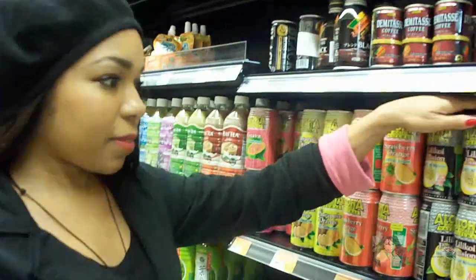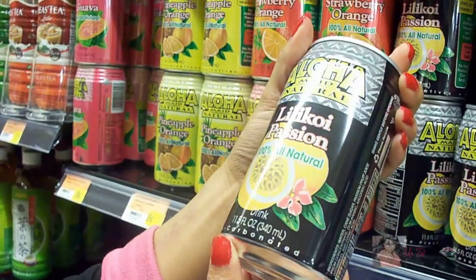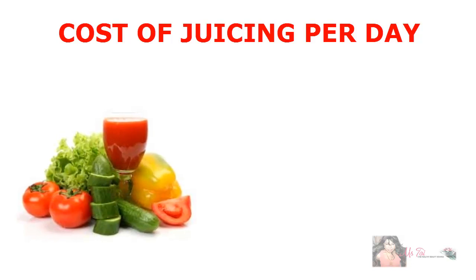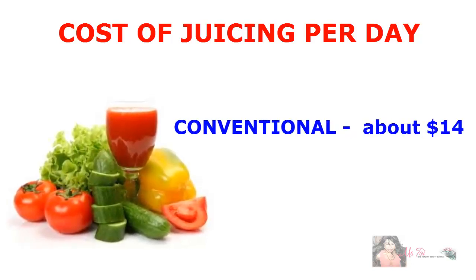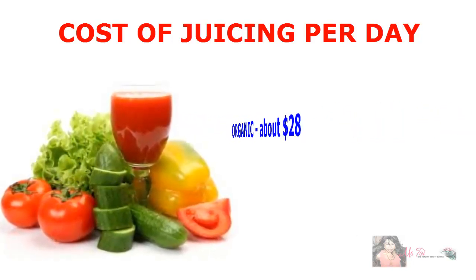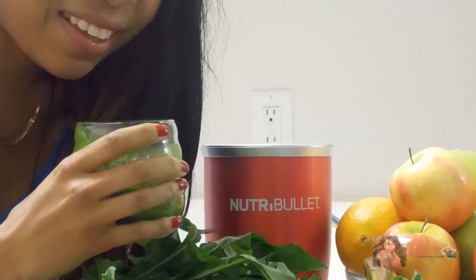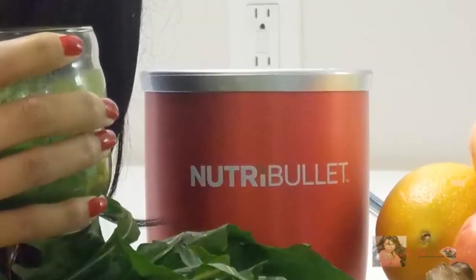Another great thing about the Farmer's Market is that I can always get my hands on some treats from home. You'll be pleasantly surprised when you see how economical it is to juice. Outside of investing in a juicer, a conventional juice fast costs only about $14 a day, and an organic juice fast costs about $28 a day — that's much less than eating out every day. I invested in a $99 Nutribullet, and this makes juicing more portable for me since I stay on the road traveling so much.